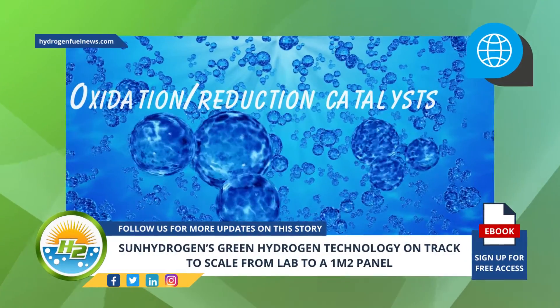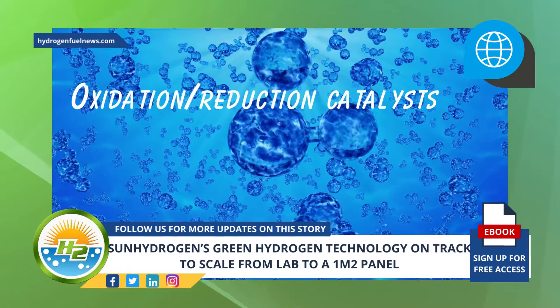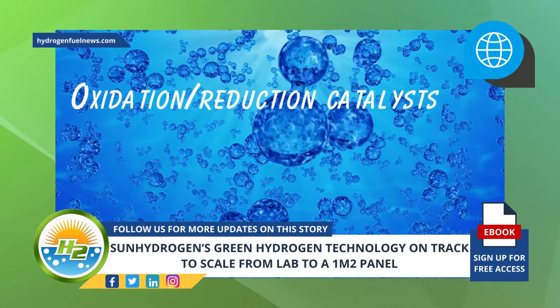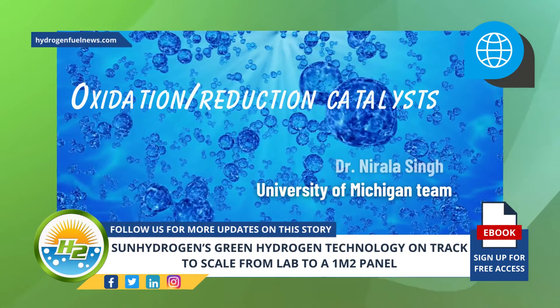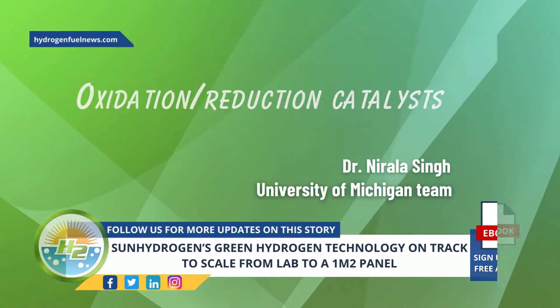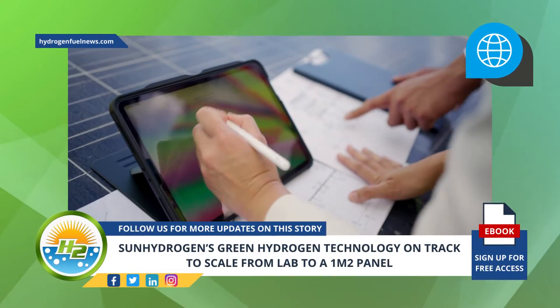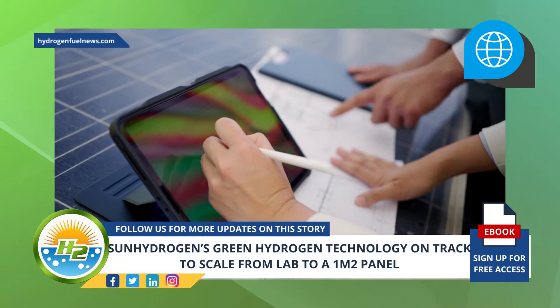Regarding oxidation/reduction catalysts: Sun Hydrogen's goal is to optimize and test potential catalysts for hydrogen and oxygen evolution. A University of Michigan team, led by Dr. Nirala Singh, is playing a vital role in these efforts. The team synthesized a catalyst that operates efficiently for hydrogen production and is working on improving stability.